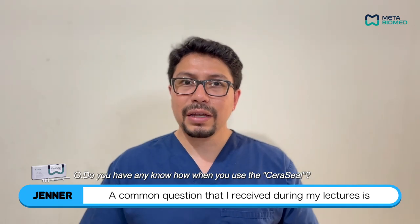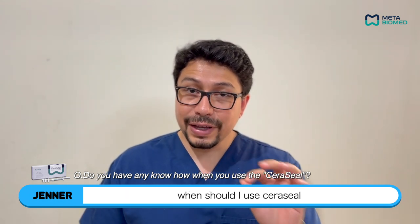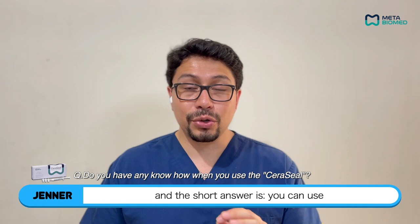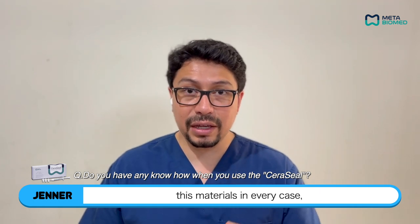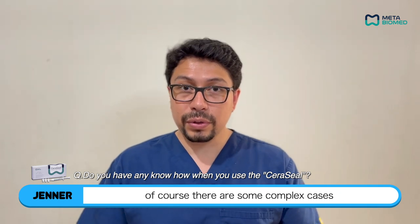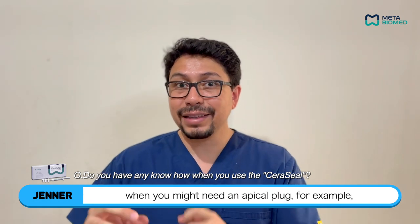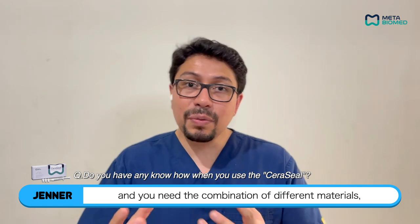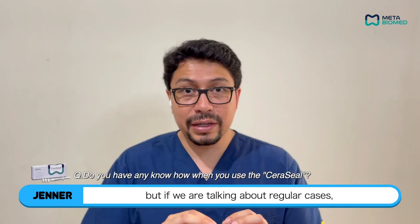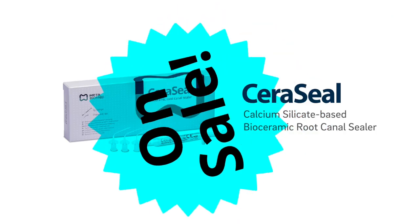A common question I receive during my lectures is: when should I use Seracil or any calcium silicate-based endodontic sealer? The short answer is you can use these materials in every case — there is no specific contraindication. Of course, there are some complex cases where you might need to combine techniques, such as when an apical plug is needed and a combination of different materials is required. But for regular cases, you can use the material in every single case without any problem.